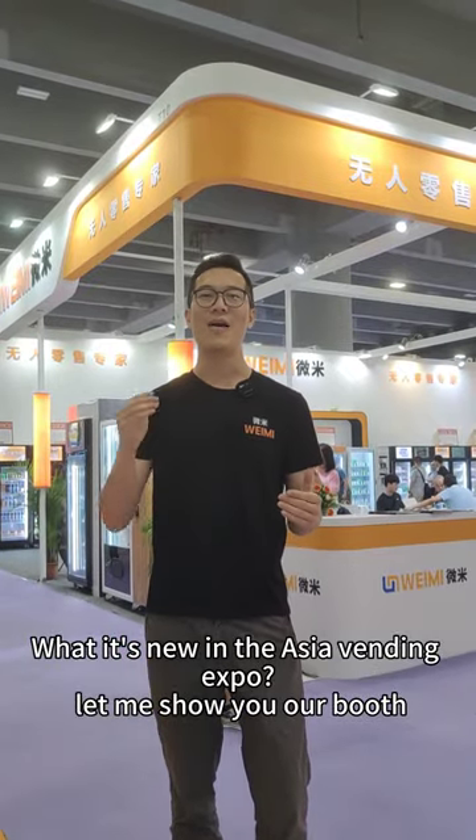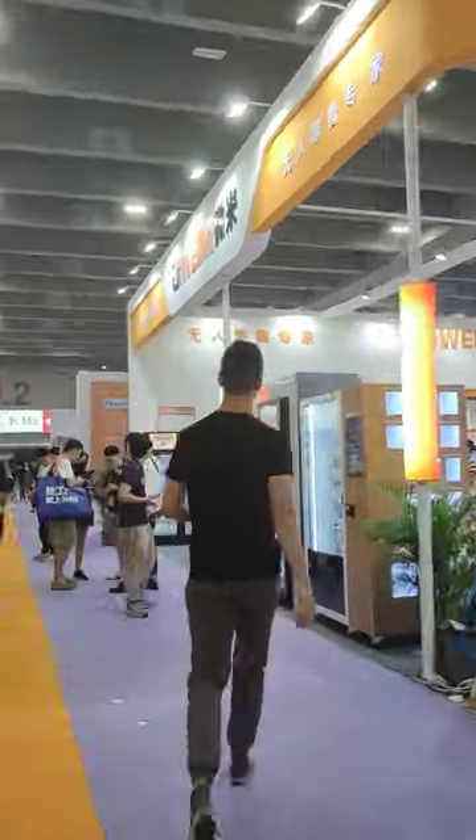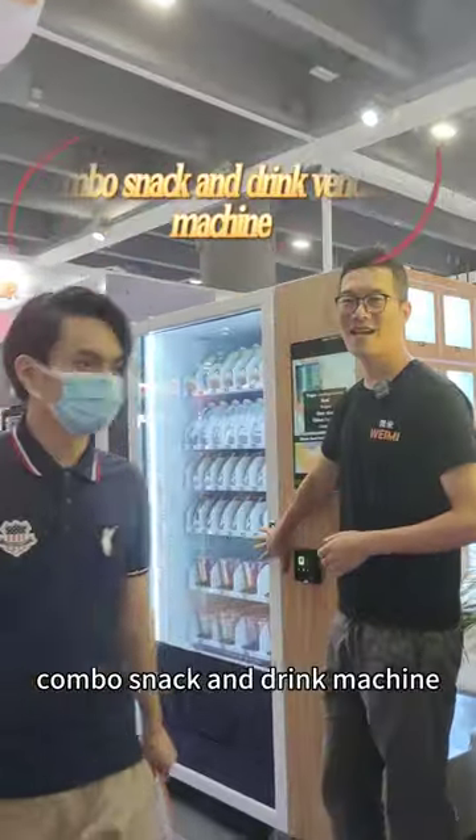It's new in the ASIO Vending Exports. Let me show you our booth. Combo snack and drink machine.